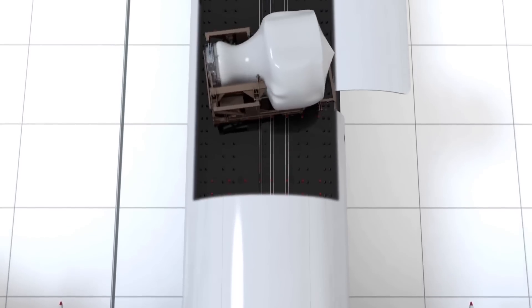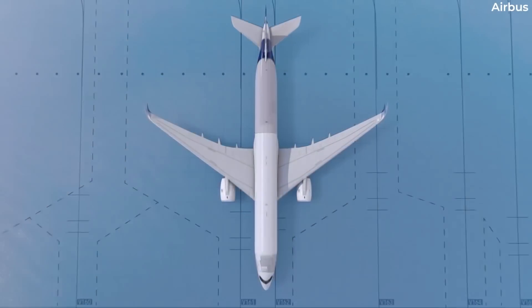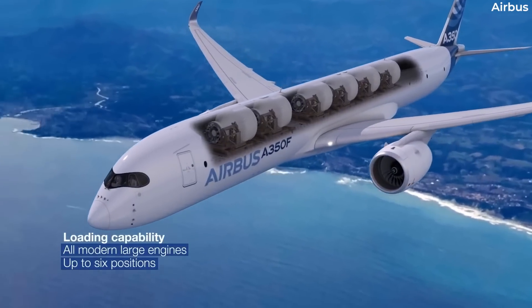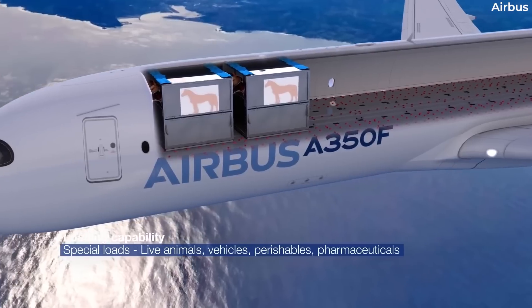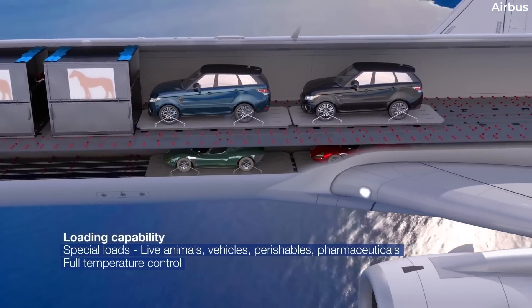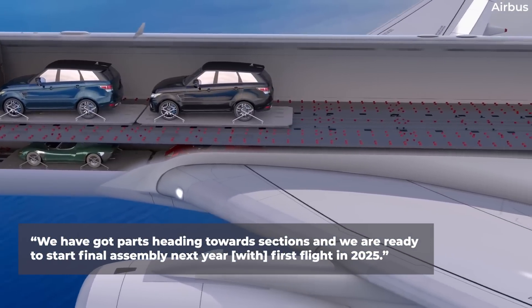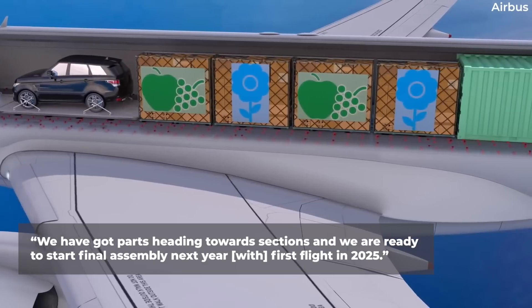The planemaker highlights that the A350F will be easily integrated into airline fleets, with Airbus noting it is the only future-proof choice for its operators. As reported by Air Cargo News in February of this year, Airbus reports that it is in the industrialization process now, with the company's head of freighter marketing saying: "We have got parts heading toward sections and we are ready to start final assembly next year with first flight in 2025."